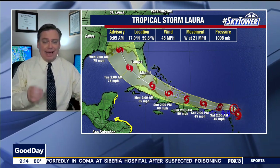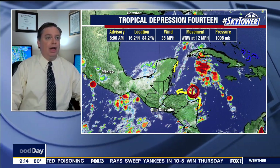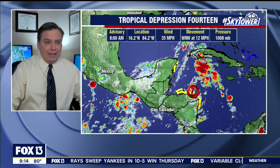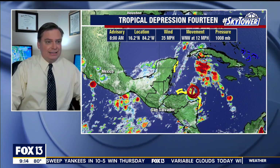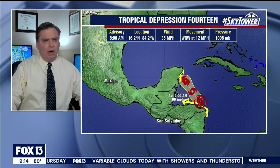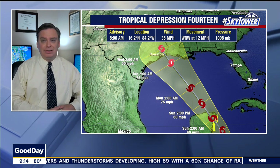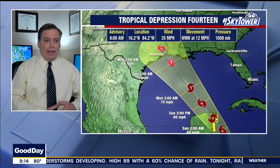We're going to wait and see — the 11 a.m. advisory will be coming out and we'll be updating you as the morning goes on and during the noon show as well. Tropical Depression number 14 — they are flying in that system right now. At this point it doesn't look all that well organized, but there's a potential as we go through the next several days that it's going to move into an environment where conditions are more favorable, and we could have a hurricane there as well.